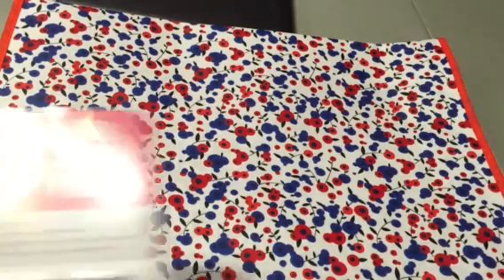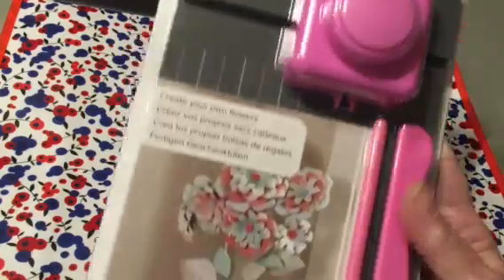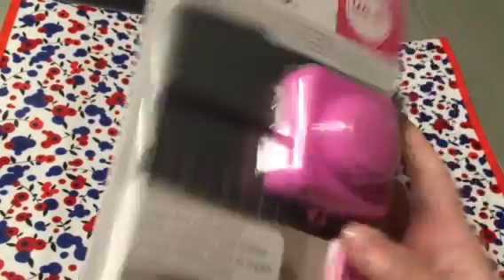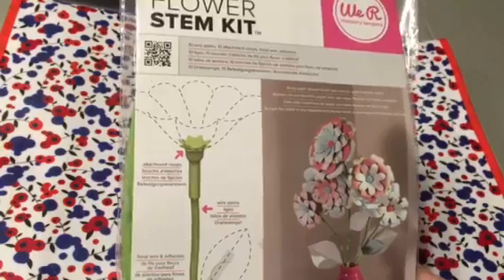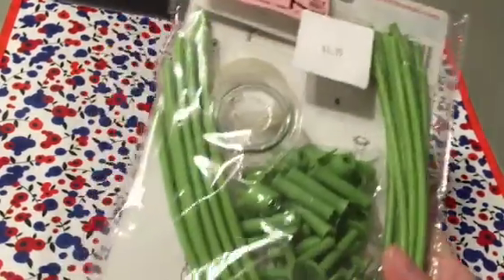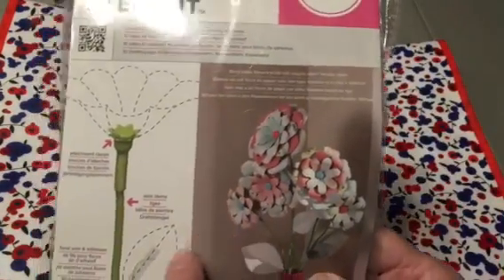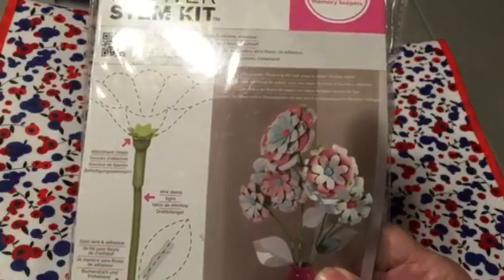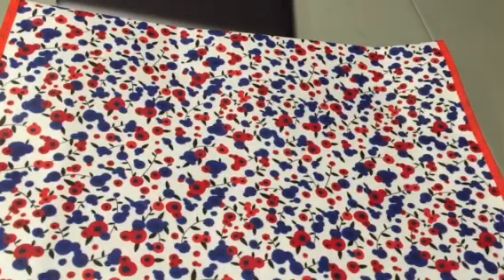The first thing I got was actually for somebody else, because they were asking me about it. This is the Flower Punch Board from We Are Memory Keepers — it retails for $19.99, and I got it for $5. I also got the stem kits, four of them, that were $6.99 retail — stuff for making stems for 10 flowers — so that's $1.75 for each pack.